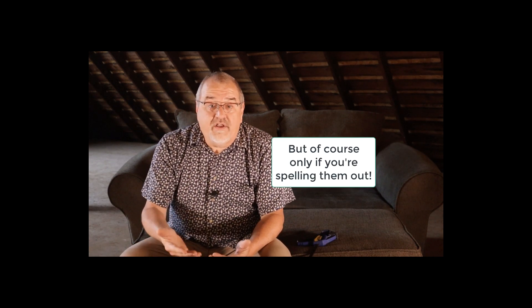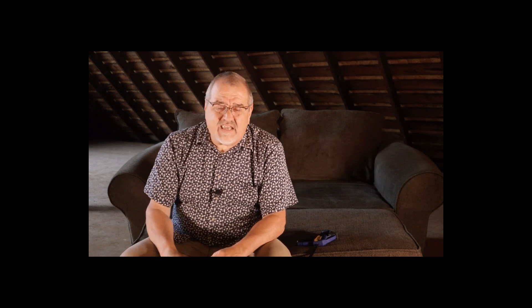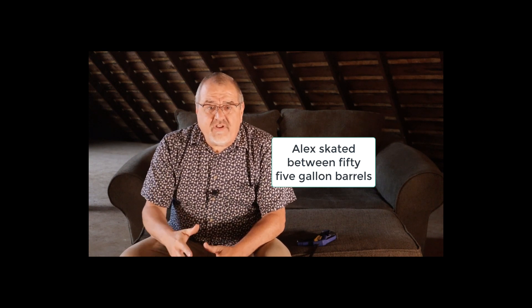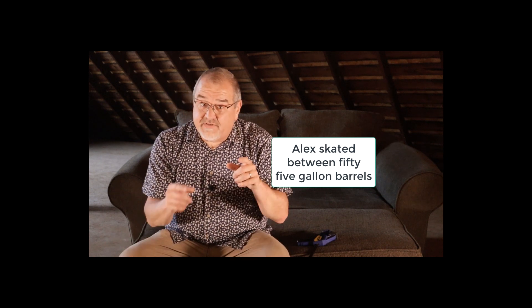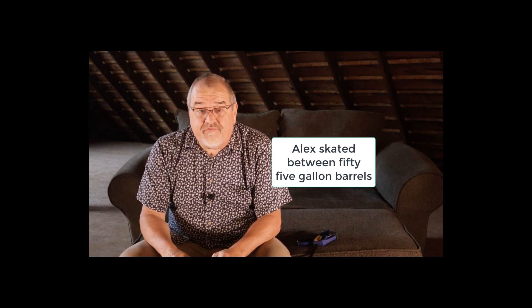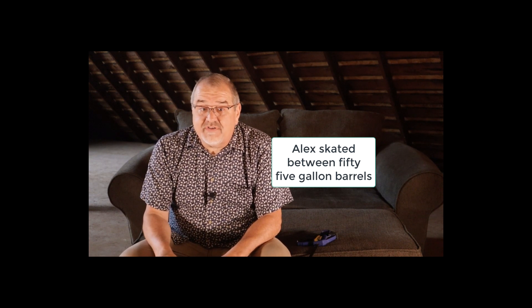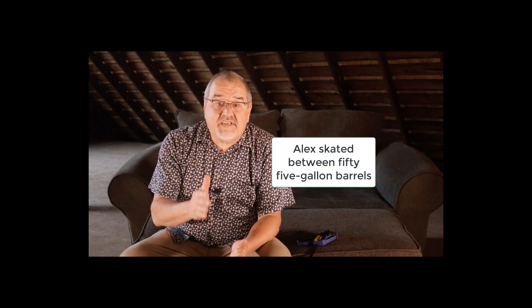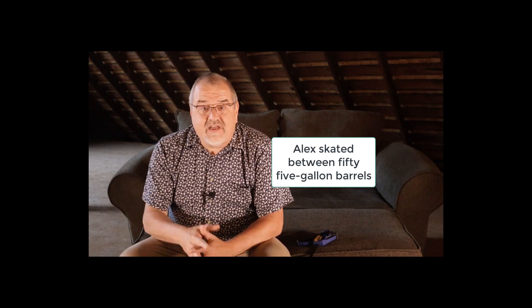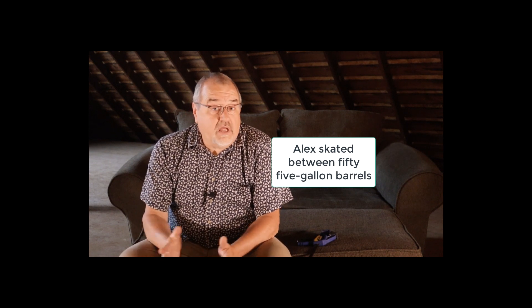This also applies to bigger numbers that include one of those, like 137 or 1,037. What if I say Alex skated between 55-gallon barrels? How many barrels are there and how big is each one? Is it 50 barrels that are each five gallons? Or 55 of them and they each hold a gallon? Or is it some unknown number of barrels that hold 55 gallons? We can only know that when the hyphens show up. Alex skated between 50 five-gallon barrels — now he's in the middle of 50 barrels that are five gallons each, and we understand.